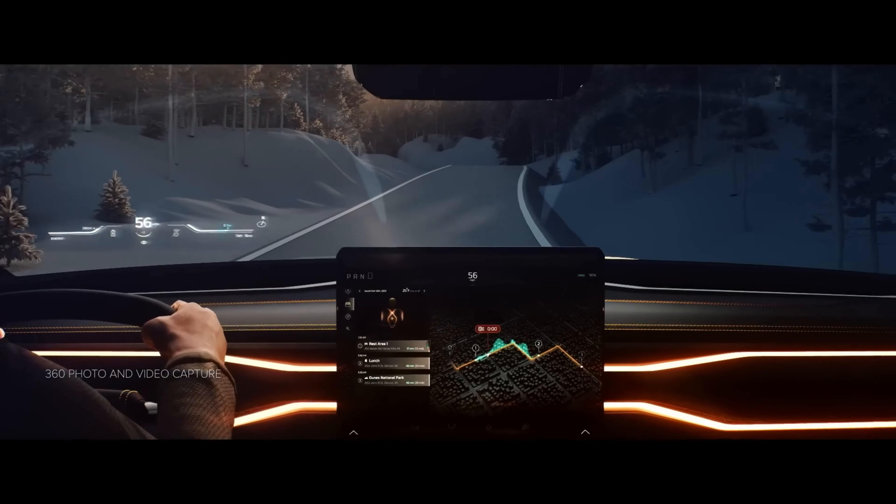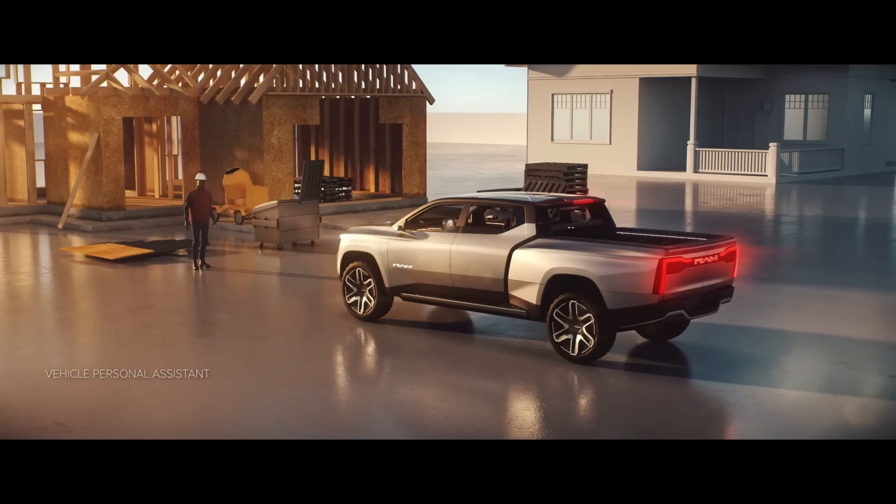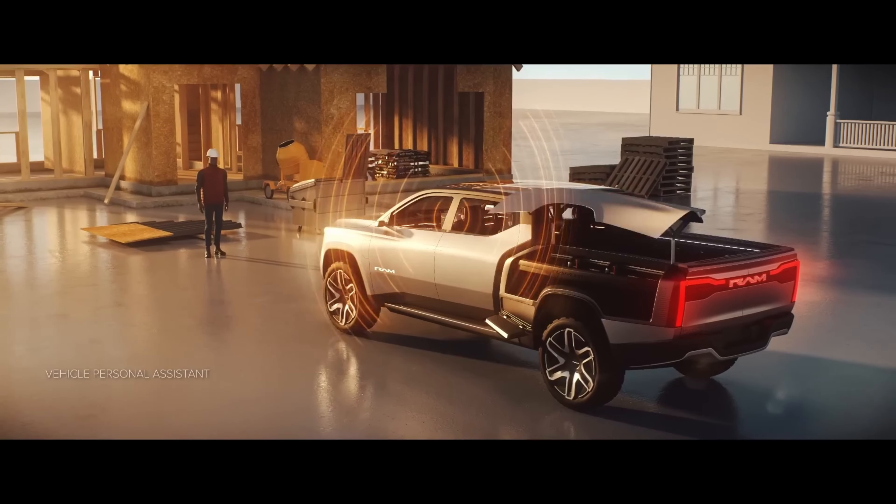The two rows of seating can also be supplemented by third-row jump seats, which Ram says are mounted in the powered mid-gate and can be affixed in the bed, echoing the Subaru Brat of the late 1970s.